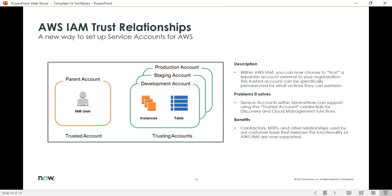And lastly, AWS IAM trust relationships — a new way to set up service accounts for AWS. Within AWS IAM, you can now choose to trust a separate account external to your organization. This trusted account can be specifically permissioned for what actions you'd like to perform.